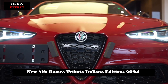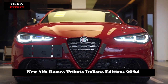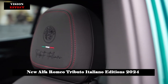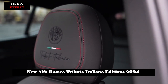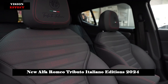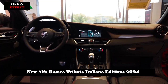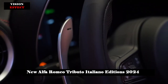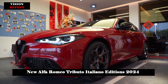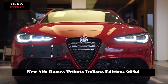The Tonale plug-in hybrid redefines the paradigm of efficient sportiness, allowing customers to make their daily commute without touching the fuel tank — with 33 miles (53 kilometers) of range in fully electric mode for maximum daily mobility, and a total range of 360 miles (573 kilometers). For long trips, a total power output of 285 horsepower ensures all driving dynamics and sportiness. Alfa Romeo Tributo Italiano Special Editions will begin arriving in North American showrooms starting in the second quarter of 2024.